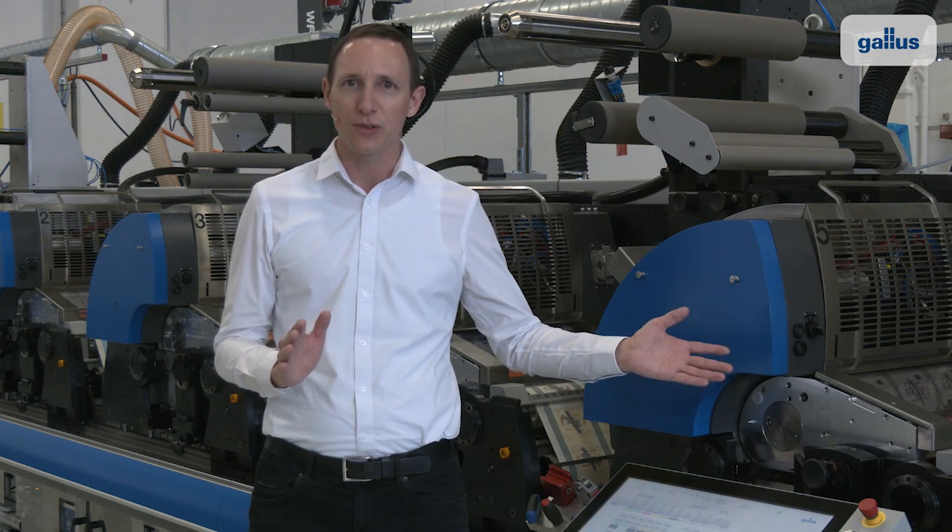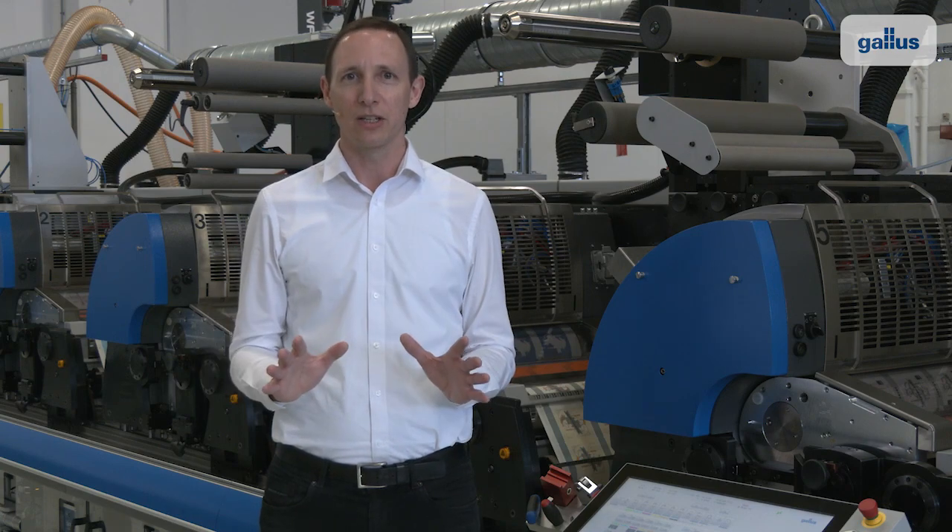The GALUS RCS430 is, 20 years after the first delivery, still the flagship of the label industry.